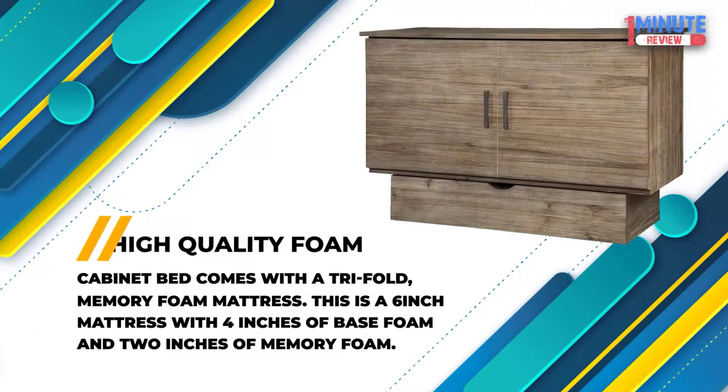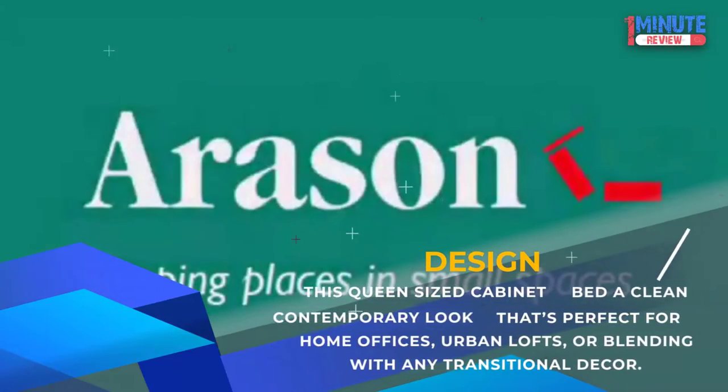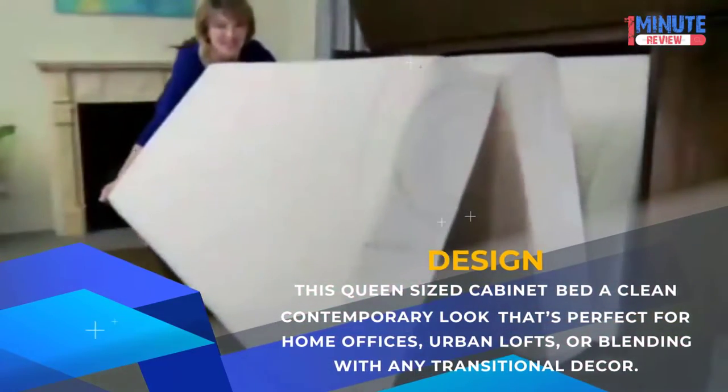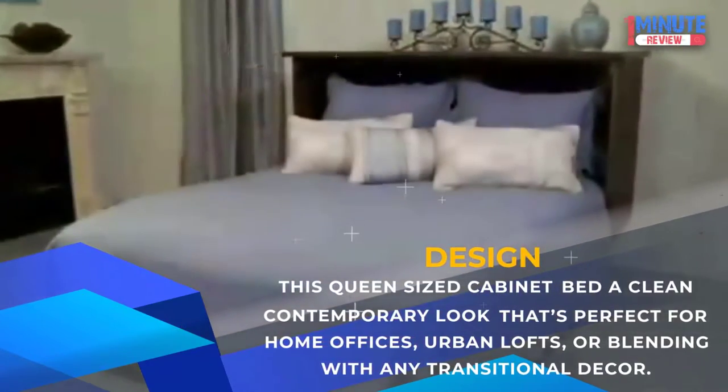High-quality foam: The cabinet bed comes with a tri-fold memory foam mattress — a 6-inch mattress with 4 inches of base foam and 2 inches of memory foam. Design: This queen-sized cabinet bed has a clean contemporary look perfect for home offices, urban lofts, or blending with any transitional decor.